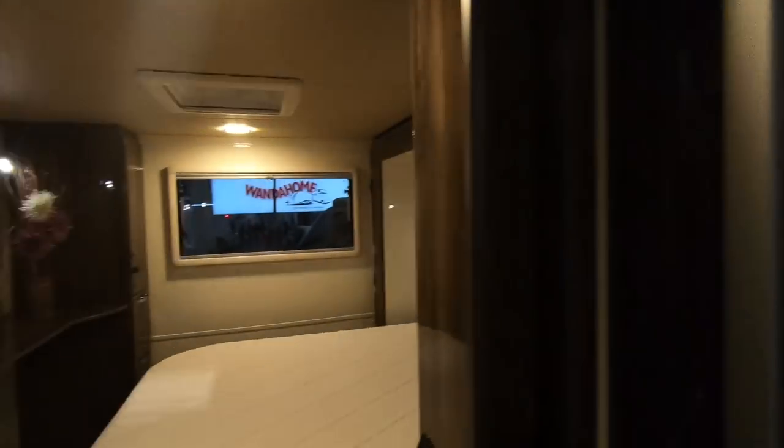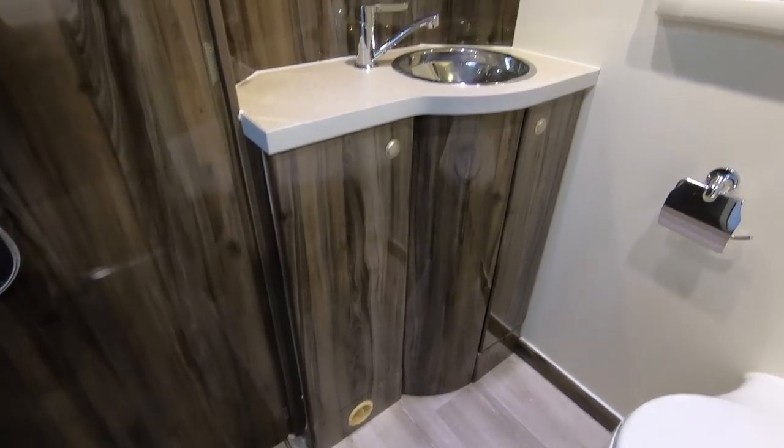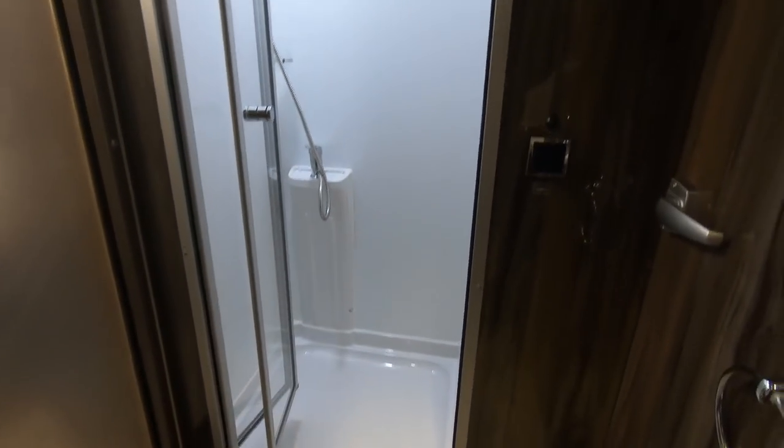Nice square shower. Moving round, that bit closes off and you've got a very stylish toilet area — bench, tight flush. To be perfectly honest, that's not usually a big fan of bathroom areas in the middle of the motorhome, but that is brilliant and just gives you so much privacy.